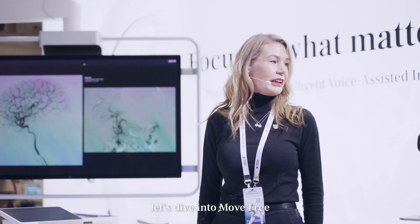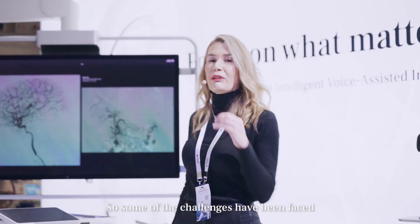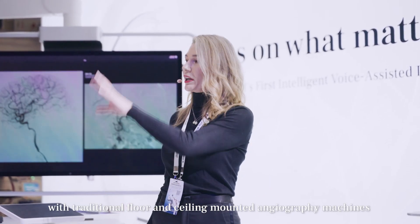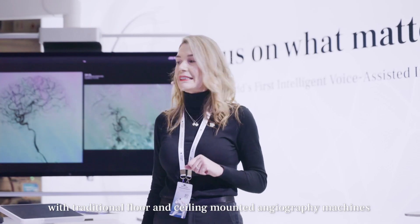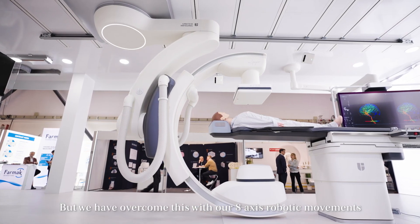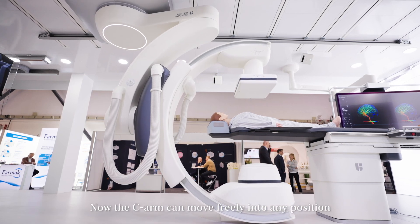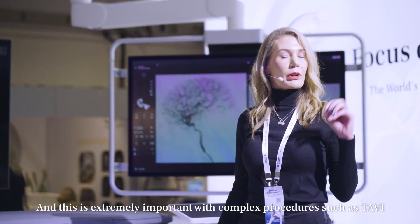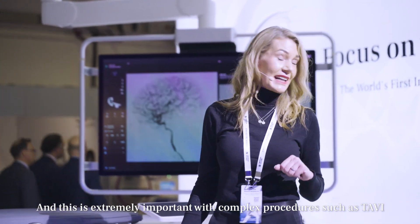Let's dive into move-free. Some of the challenges that we face is not being able to move freely with traditional floor-and-ceiling-mounted angiography machines. But we have overcome this with our eight-axis robotic movements. The C-Arm can move freely into any position, and this is extremely important with complex procedures, such as a TAVI.